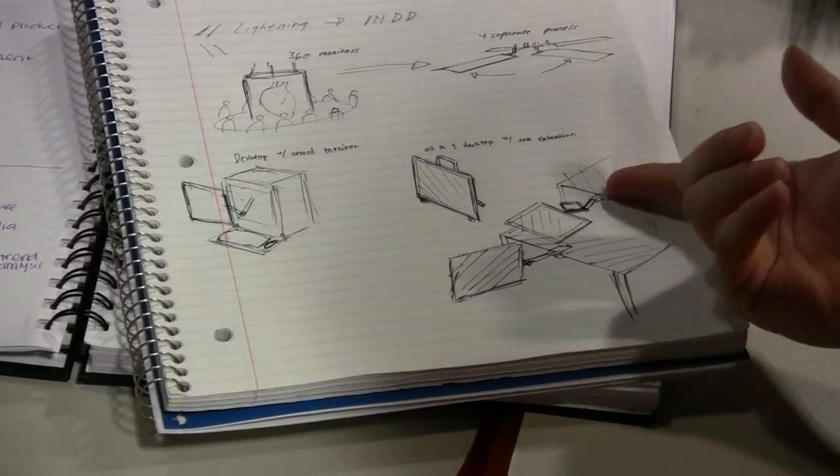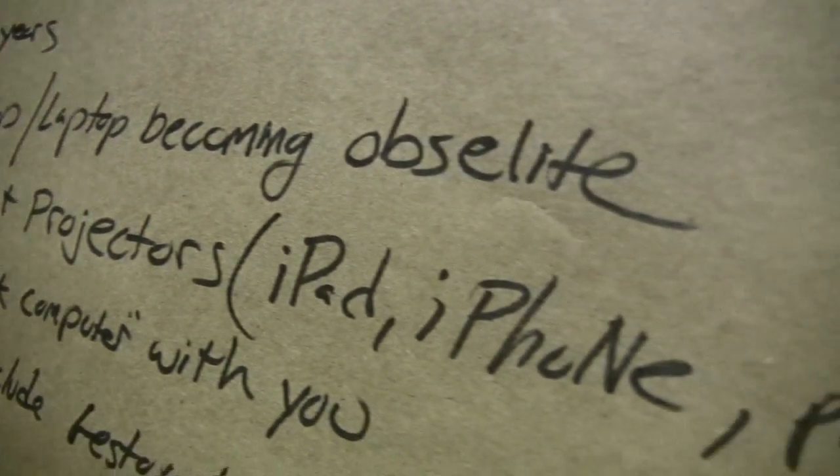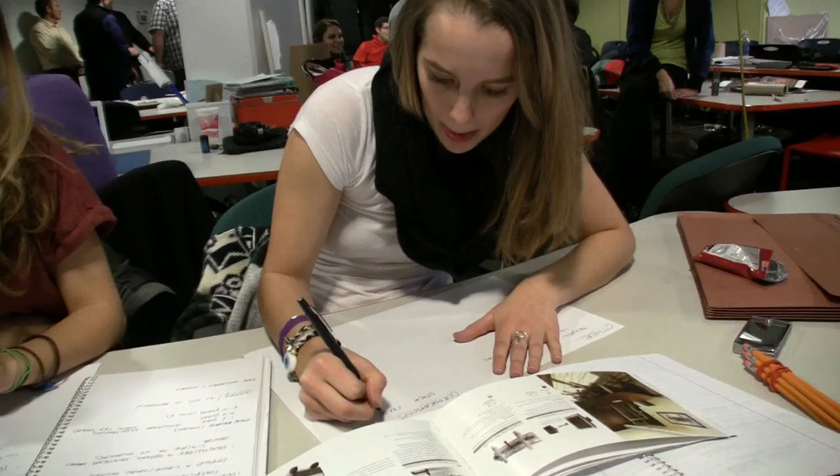Imagine what this company could be doing five years down the road, ten years down the road. How will technology change? How will the culture of work change? How will the world change?